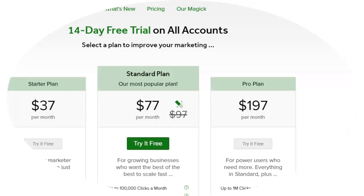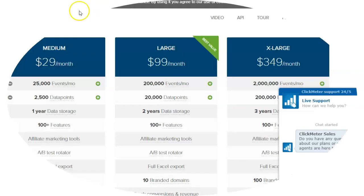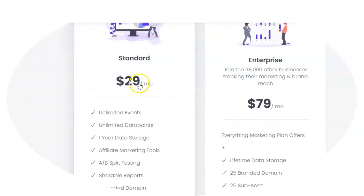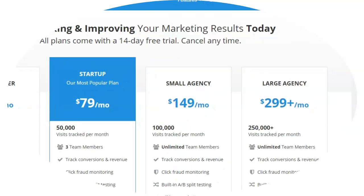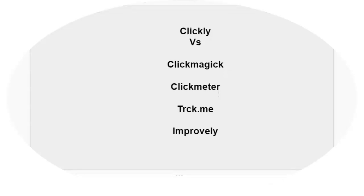Let me show you a couple of prices. With ClickMagic, you can see it's about $37 a month. With ClickMeter, it's $29 a month. TrackMe is $29 a month as well. And with Improvely, that's $29 a month. And if you want more of the service, you have to upgrade. With what I'm going to show you here — Clickly — this is actually an unlimited service.